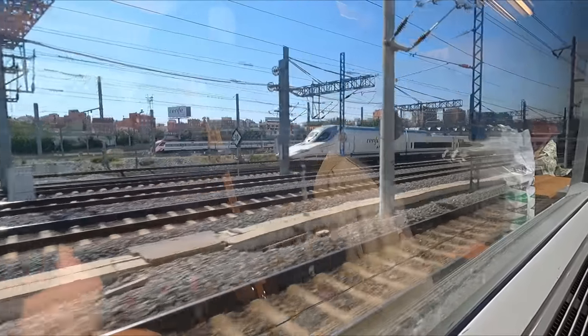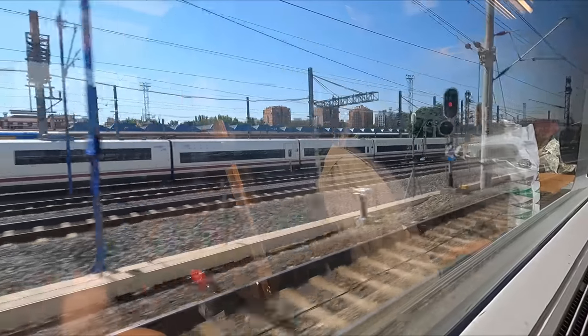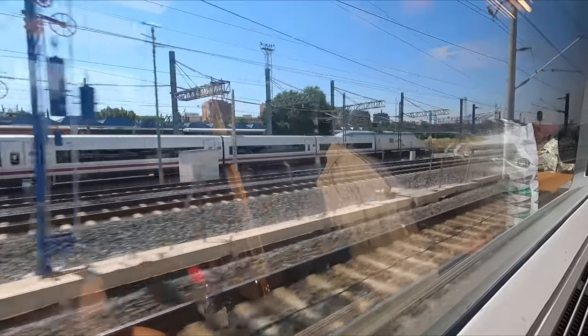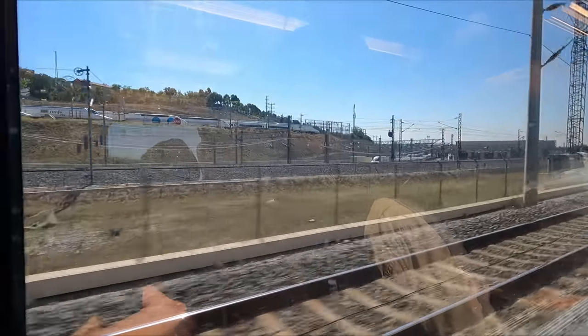Shortly after departing Atocha, be sure to look out of the left-hand side of the train in order to see the AVE depot, where we can see various types of Renfe high-speed trains as well as Ouigo Eurostar duplexes, which I covered in a previous review.